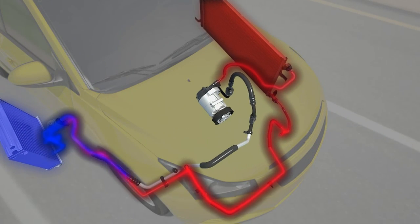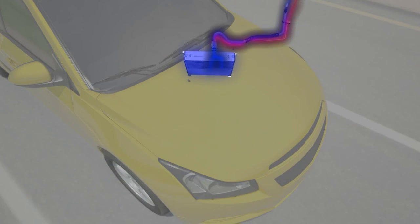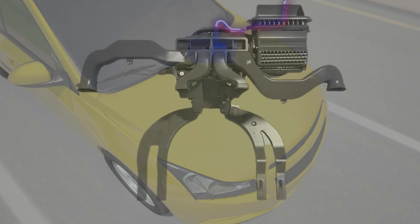The refrigerant then flows through an evaporator where it absorbs heat and humidity from inside the vehicle, and the cycle repeats itself.